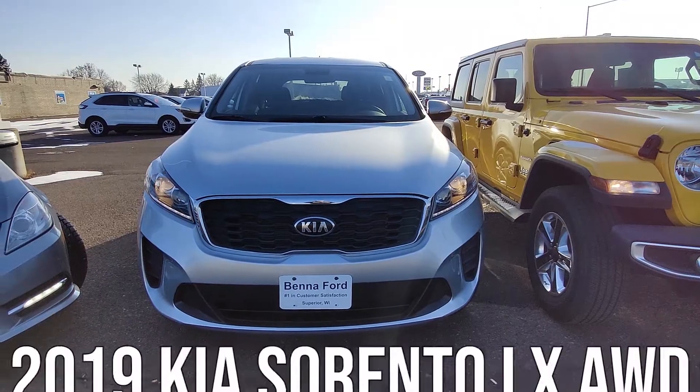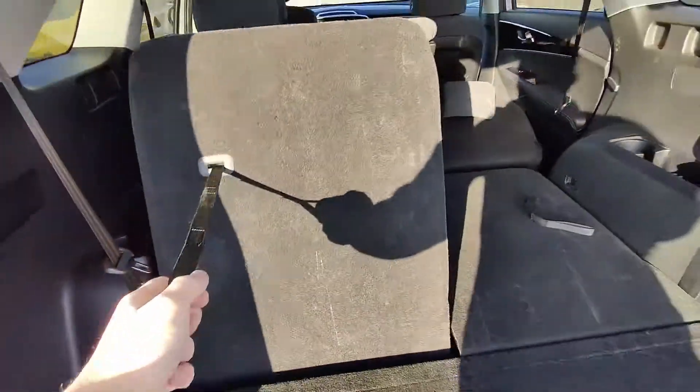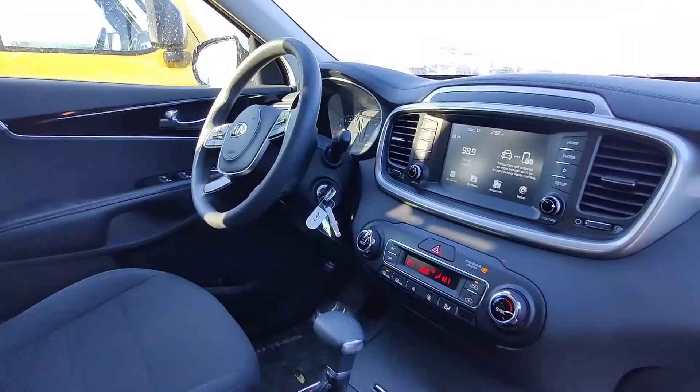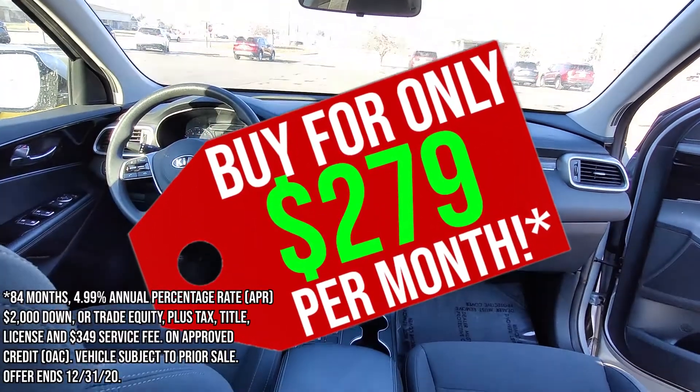Next up, we've got a 2019 Kia Sorento LX all-wheel drive in sparkling silver, third row seating, blind spot monitoring and reverse camera, UVO Bluetooth and hands-free calling, Apple CarPlay and Android Auto. Yours for only $2.79 a month.